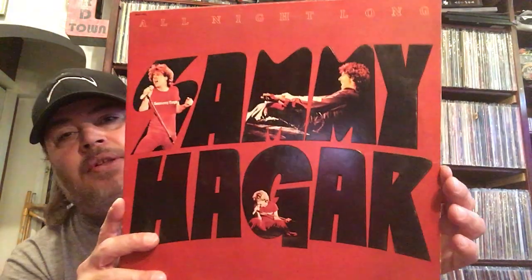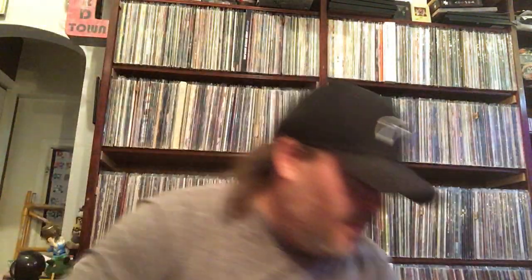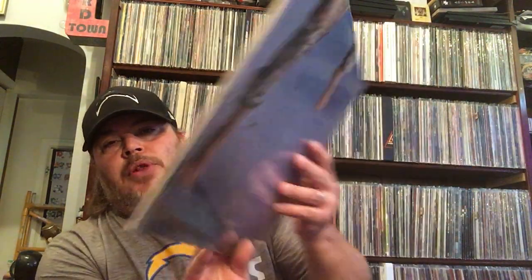I got the first Bryan Adams record, which I've never owned — that's pretty cool. Canadian rockin'. And here's a cool one I've never seen — All Night Long from Sammy Hagar, a live record. He does Bad Motor Scooter on there, that's cool. There's the vinyl there. And I also got an upgrade copy of his self-titled — really great, still in the shrink, just like brand new. It's a great record too.